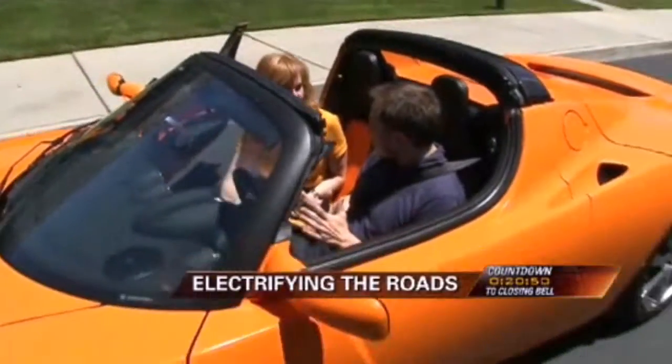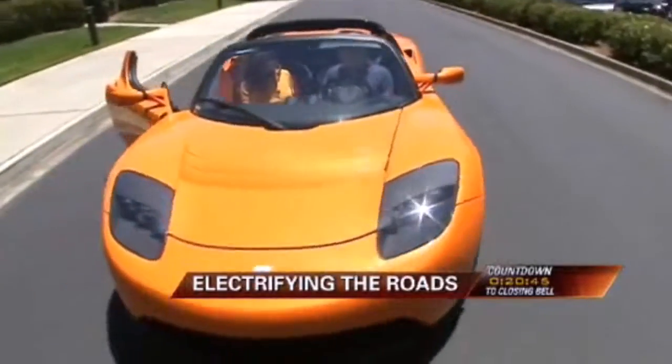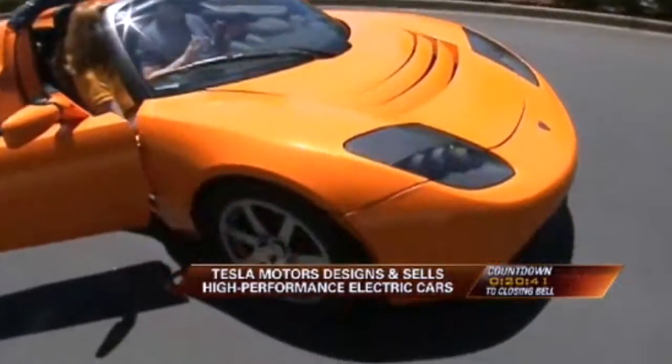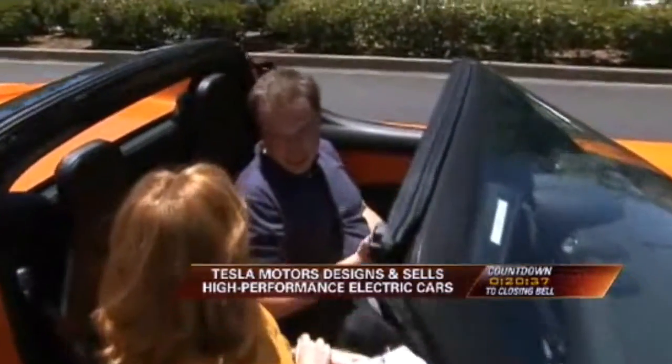It's an all-electric vehicle. It's no hybrid or anything — it's pure electric. In fact, it's the only production electric car for sale in the United States of any kind, not just the only sports car. It's got a 220-mile range. That's an EPA-rated range.